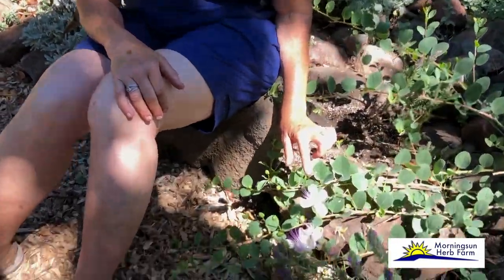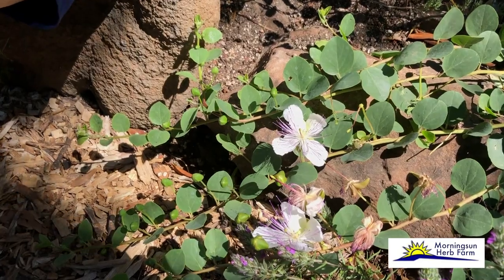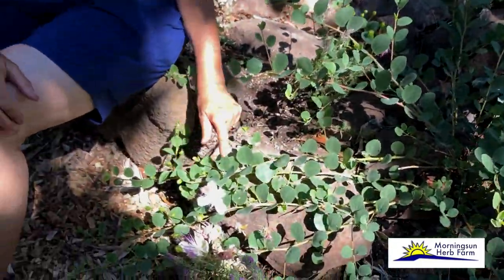People will come into your herb garden and they'll say, "Oh yeah, I grow that. Oh yeah, I know that." But they're going to get to this plant and they're going to see this amazing flower and they're going to say, "What is it? I need to grow this." This is your bragging rights herb. This is the herb that's going to show everyone that you have garden cred.